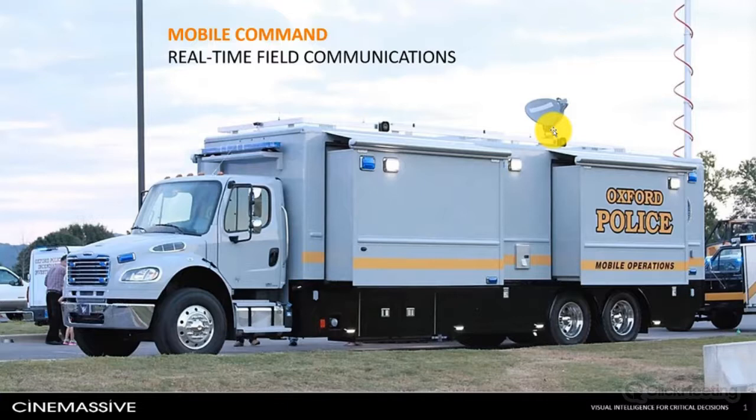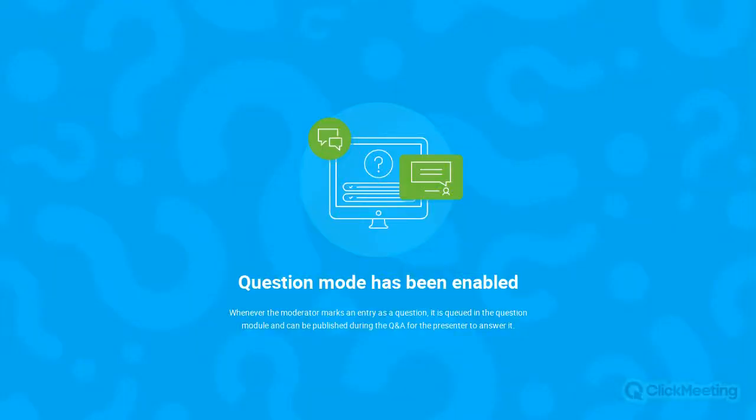That wraps up our demonstration. I definitely appreciate everyone's time joining this webinar. If anyone is interested in seeing an interactive demo specifically for your organization, please email us at sales at cinemassive.com and we'll be happy to schedule some time. Now let's move on to the question and answer portion. Dustin Bilthouse along with Kevin Quinn on our project engineering team are online to answer your questions.